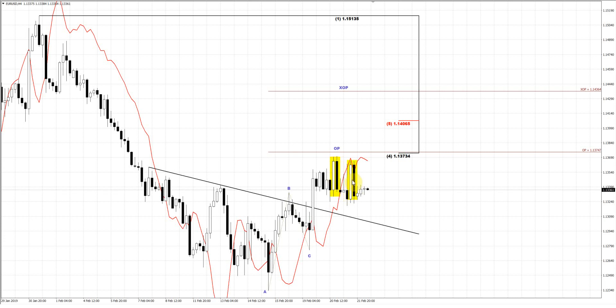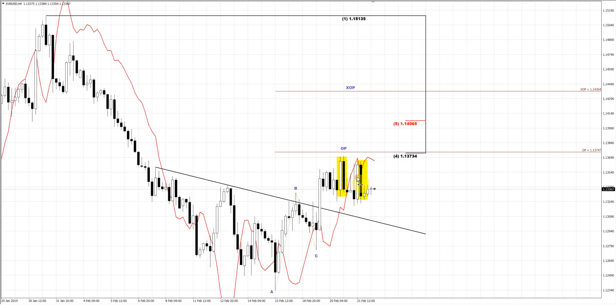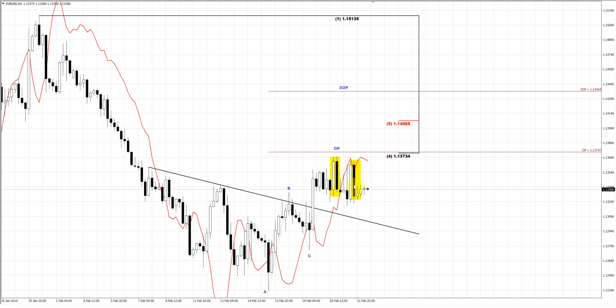The second point is that the second candle of this pattern is a bearish stop grabber. This grabber suggests the taking out of the lows. So it means that we could potentially still get some continuation downward. That is what we can see on the 4-hour time frame chart.